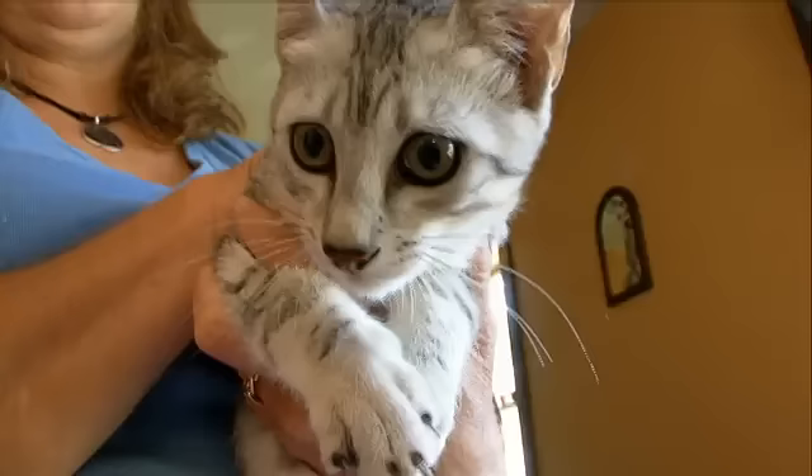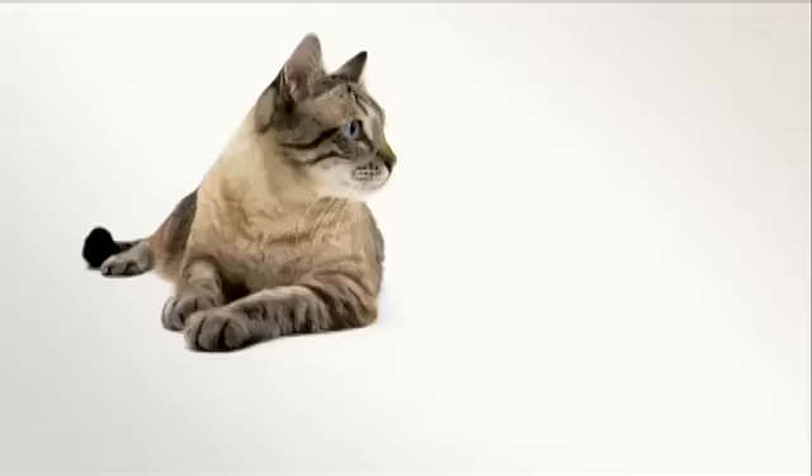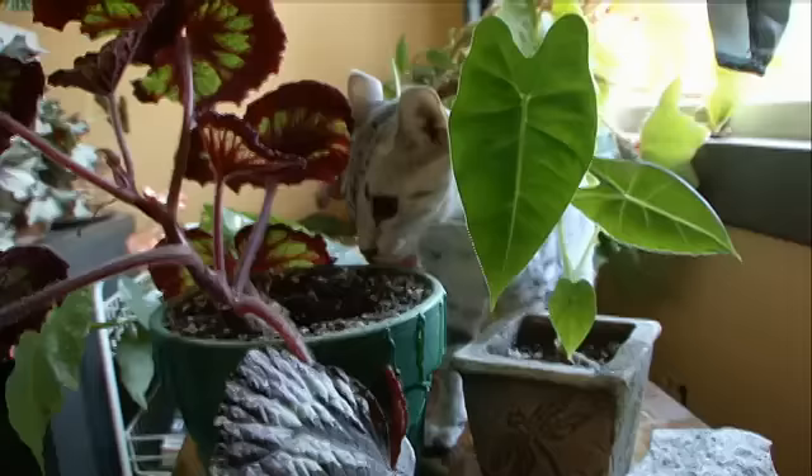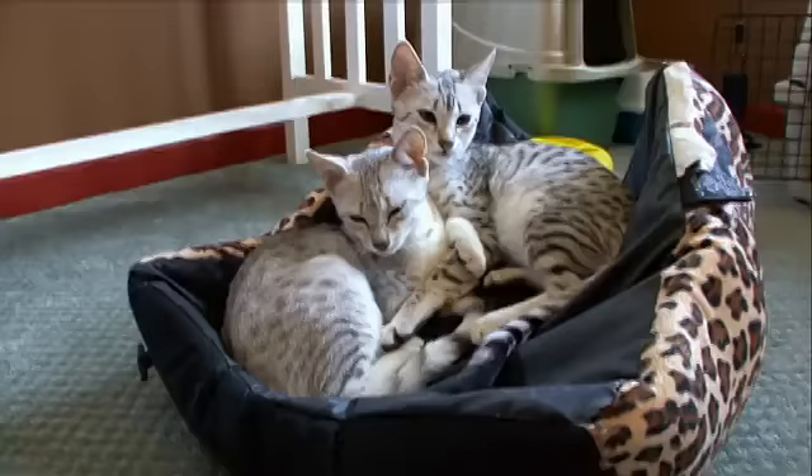These outstanding qualities make the Egyptian Mau a great show cat. They have very few health issues, and because the Egyptian Mau has short hair, grooming is very easy. They will shed — a trick you can use is to take the foot of an old pair of pantyhose, put it over your hand, and pet them with that; it'll pull a lot of that fur off.